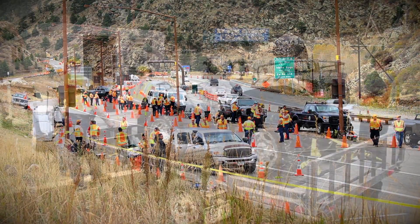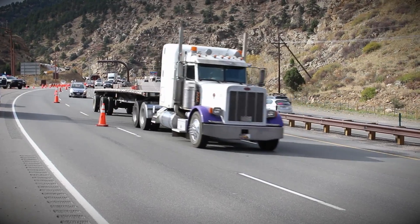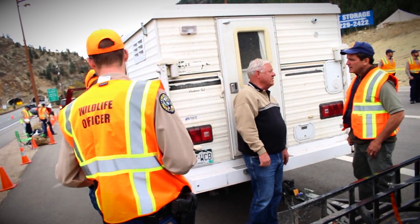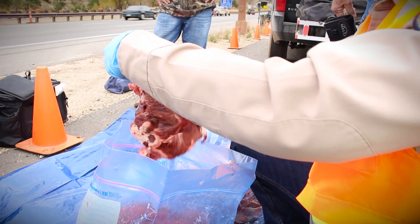What we're doing here today is a collaborative effort between local, state, and federal government to run a hunter checkpoint along eastbound I-70, just east of Idaho Springs. They're here at a CDOT chain-up station to stop anyone who's hunting in the state of Colorado, collect biological samples, and determine if they have obtained their game legally.